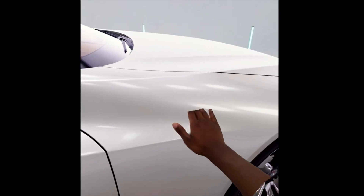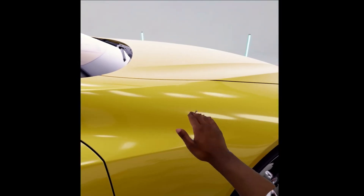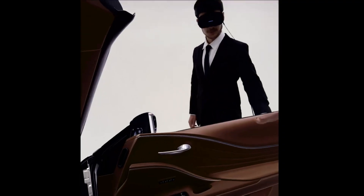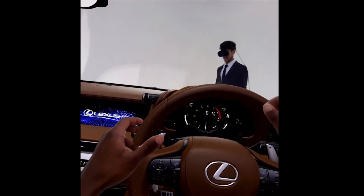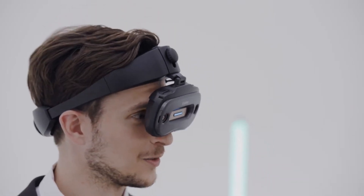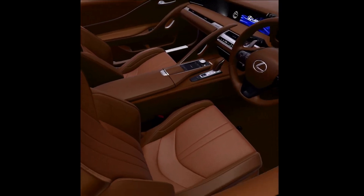The M-Real X1's dual pass-through cameras let users see the real world even when wearing the device, which is a major advantage. For MR applications, this feature is vital for combining digital and physical components. Industries like manufacturing can greatly benefit from the M-Real X1's ability to help with design and development by allowing users to see 3D CAD models in real space.